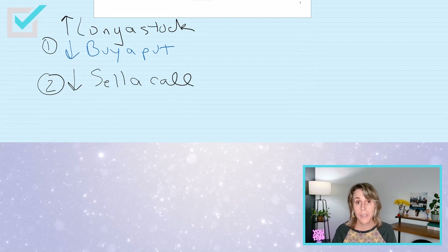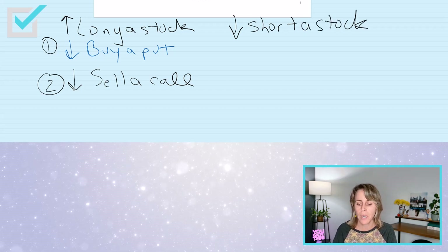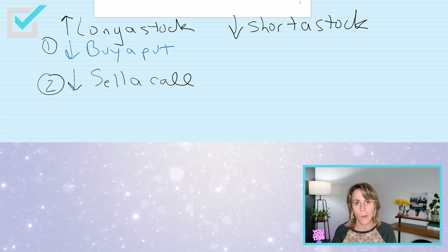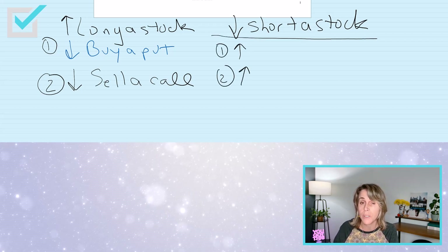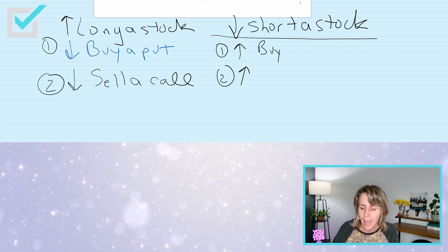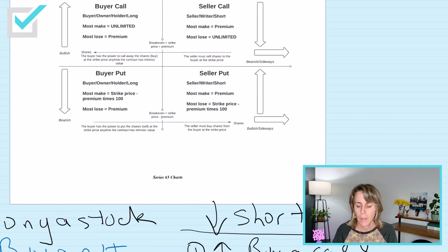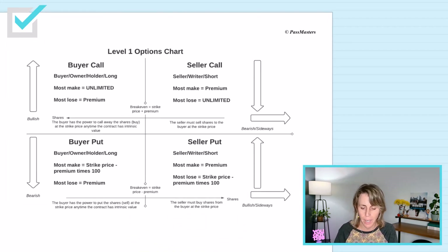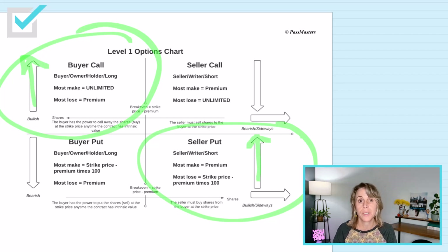So that is hedging a primary long stock position — you could either buy a put or sell a call. You could also be short a stock, meaning you've sold shares you don't own but have borrowed. Shorting a stock is bearish — you expect the market price to go down. The risk is that the market price could go up. So we can use two different options to hedge the risk on a short sale: buy a call or sell a put. The hedge has to have an up arrow.